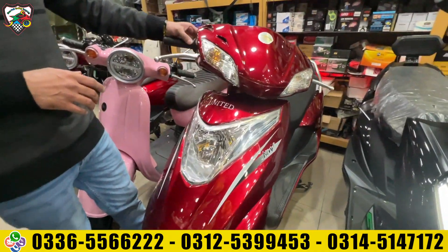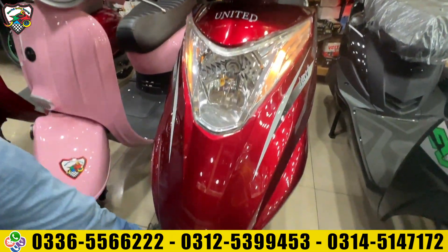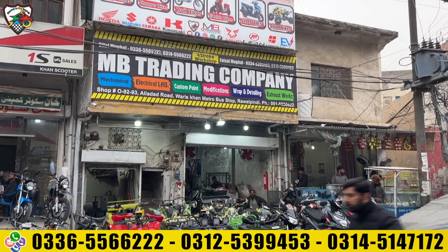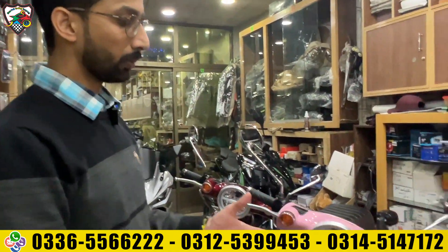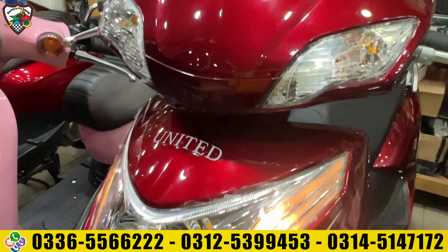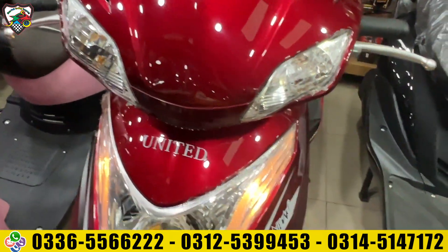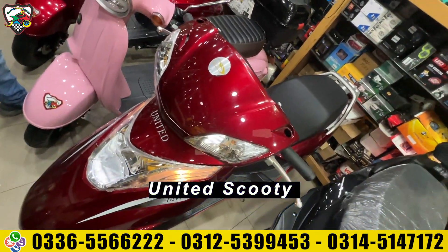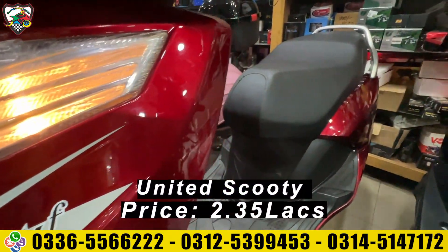We have a 100cc fully automatic scooter from United Company. It is powerful with fuel efficiency of 50 to 55 km per liter. The company has a lot of good service centers and sales centers with parts available. There is a proper authorized United dealer available. If you have any issues, you have a guarantee to claim your warranty. The price is 235.